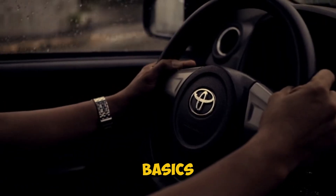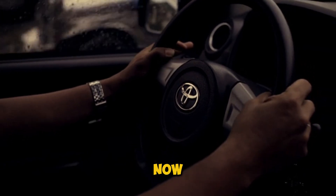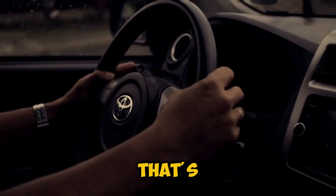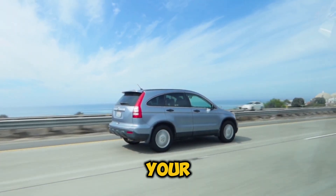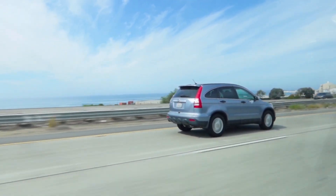Let's start with the basics. Imagine trying to blow up a balloon — that's your engine's combustion chamber. Blowing it up normally takes time and effort, right? But what if you had a pump? That's exactly what a turbocharger does for your engine. It pumps in more air efficiently, allowing your engine to burn more fuel and create more power.